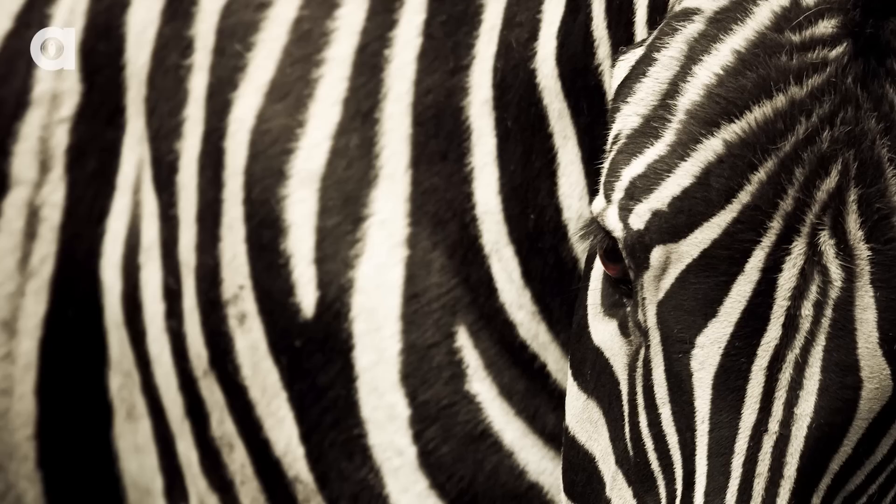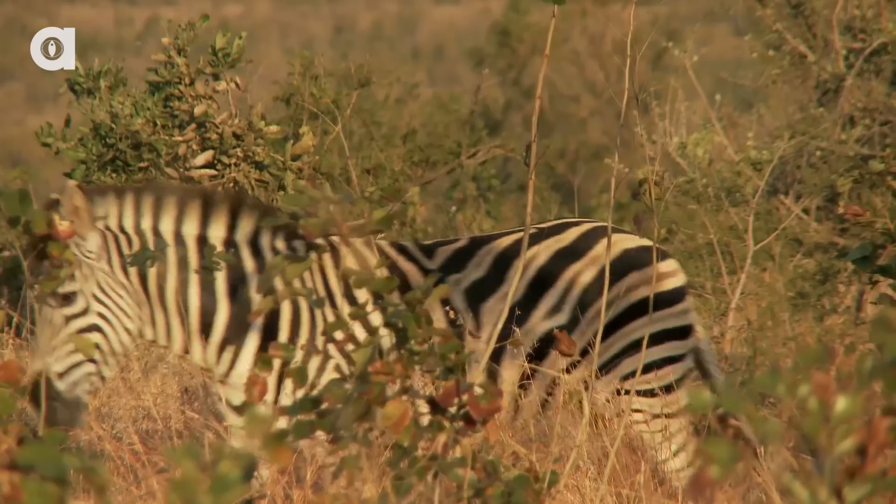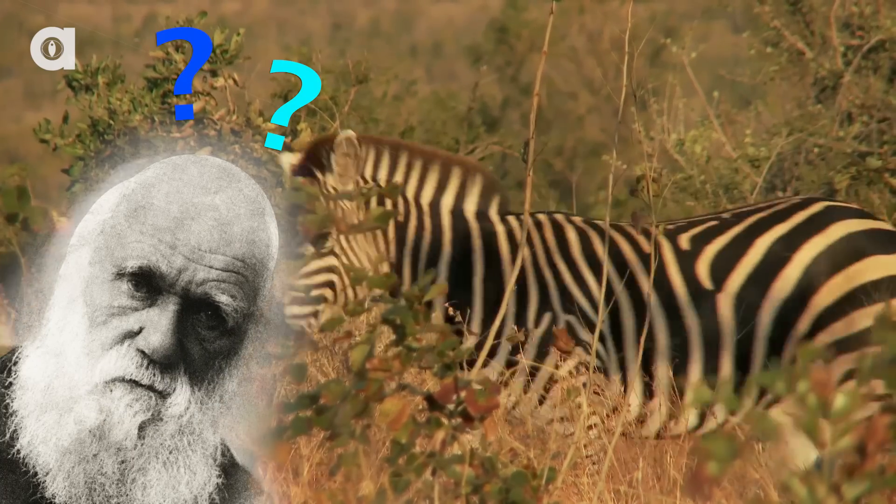Hi guys, I'm Katie Wayne and this is Animalist News. The zebra has one of the most distinctive appearances in the animal kingdom, but are its stripes more than fashionable? This mystery has puzzled Darwin and other scientists for over a century, but we may finally have an answer.